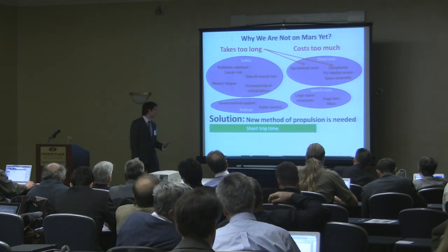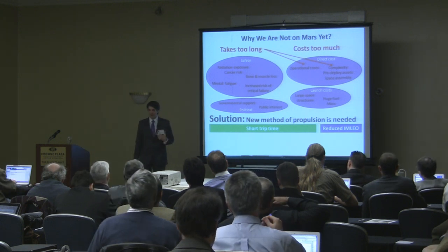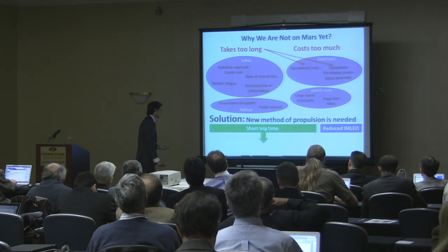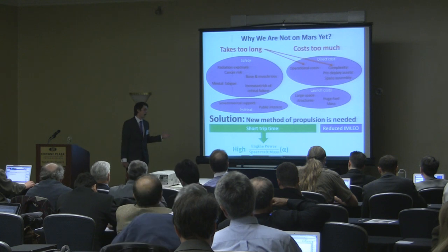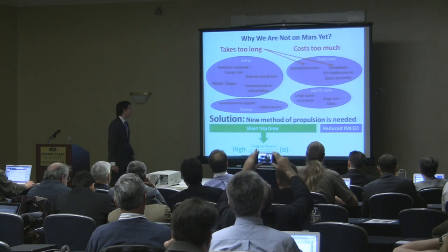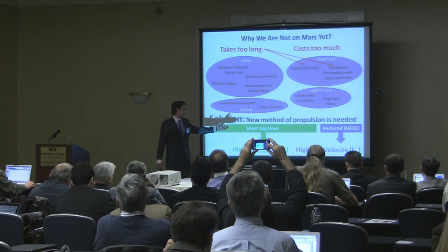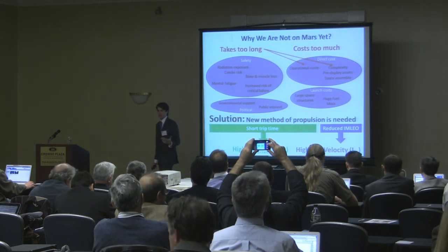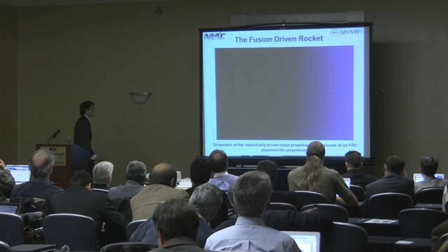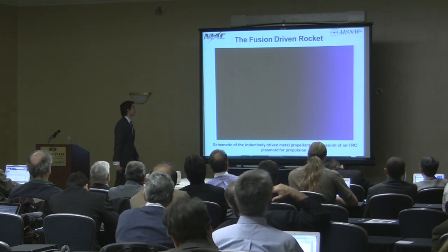This propulsion system needs to enable short trip times and also needs to reduce the initial mass at LEO. In the propulsion community, we use high specific power — the engine power over spacecraft mass, or alpha — to shorten trip times. To reduce the amount of material needed at LEO, we need a high exit velocity or high ISP. The technology we are proposing is the fusion-driven rocket, and I'm going to describe how it works.